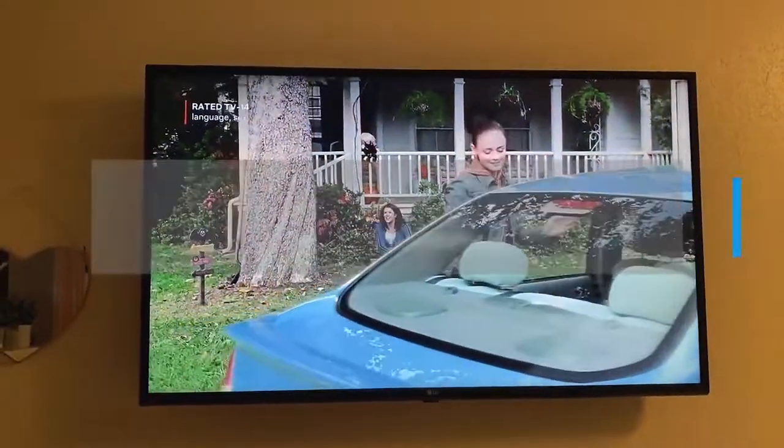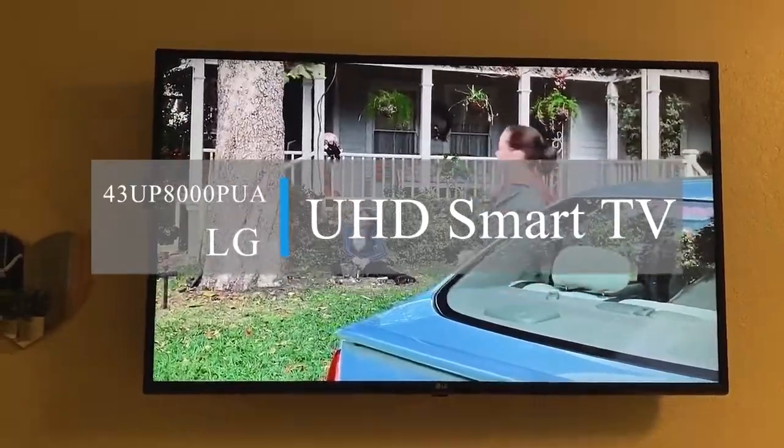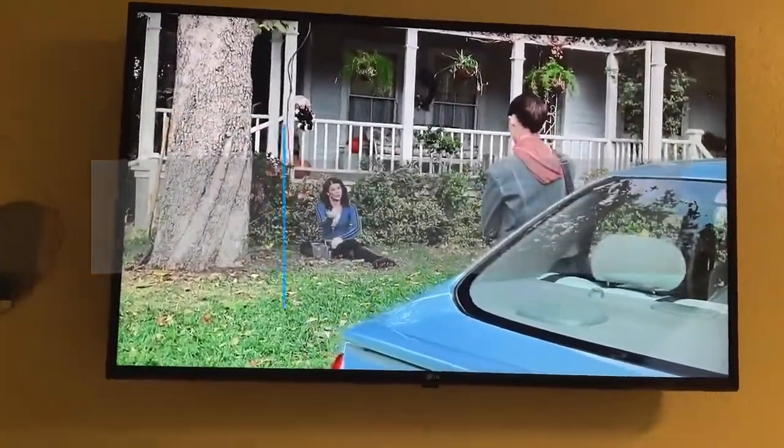This is the LG TV that we have for both of our girls in their rooms. My daughter here has it hanging on the wall. I'll show you my other daughter — hers is on the counter.